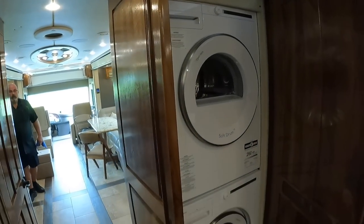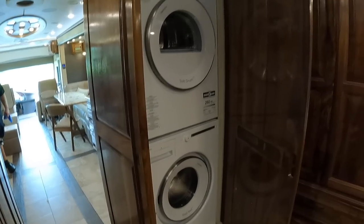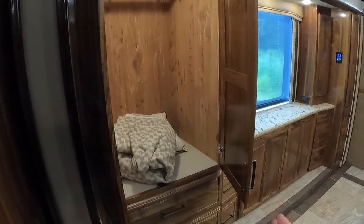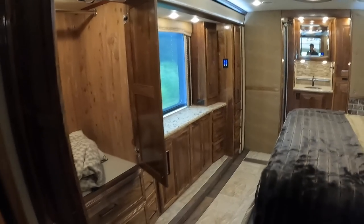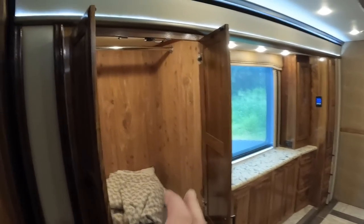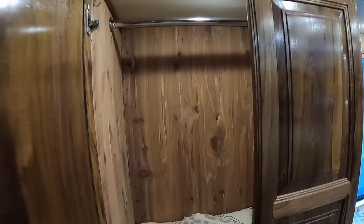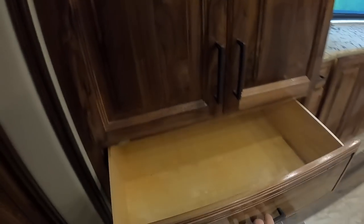You've got a stackable washer and dryer here in the middle of the coach — great positioning. Nice wardrobe section here, and the great thing is when the slide-outs are all in, you can easily get to this wardrobe closet without having to jump over your bed. It's all lined with cedar, and it lit up as soon as I opened these closets. Got some drawer space below, all soft-closed.